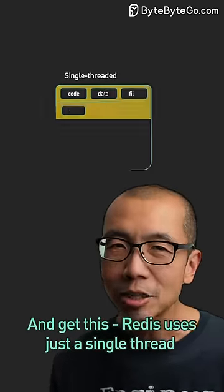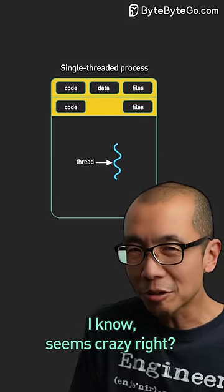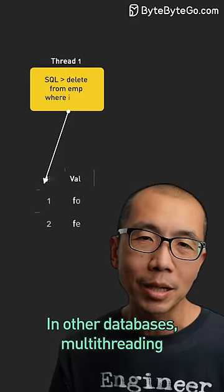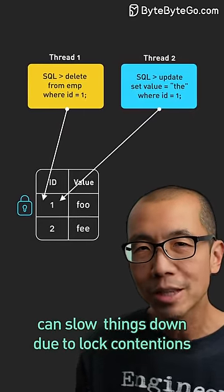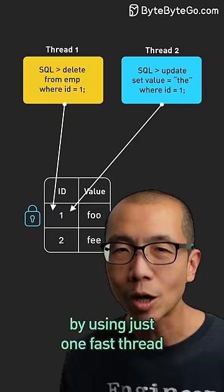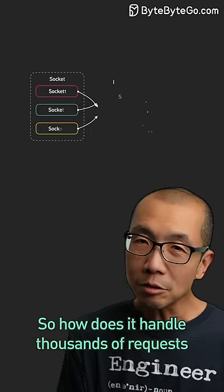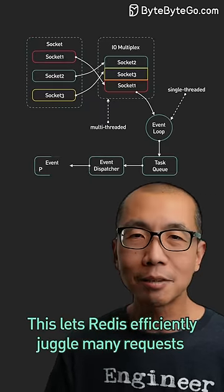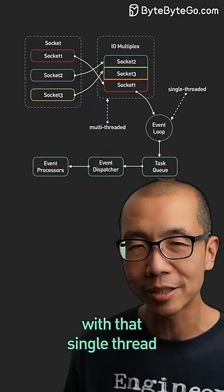And get this — Redis uses a single thread for network requests. I know, seems crazy, right? Want more threads to be faster? In other databases, multi-threading can slow things down due to lock contentions. But Redis dodges all that by using just one thread. So how does it handle thousands of requests with one thread? IO multiplexing — this lets Redis efficiently juggle many requests with a single thread.